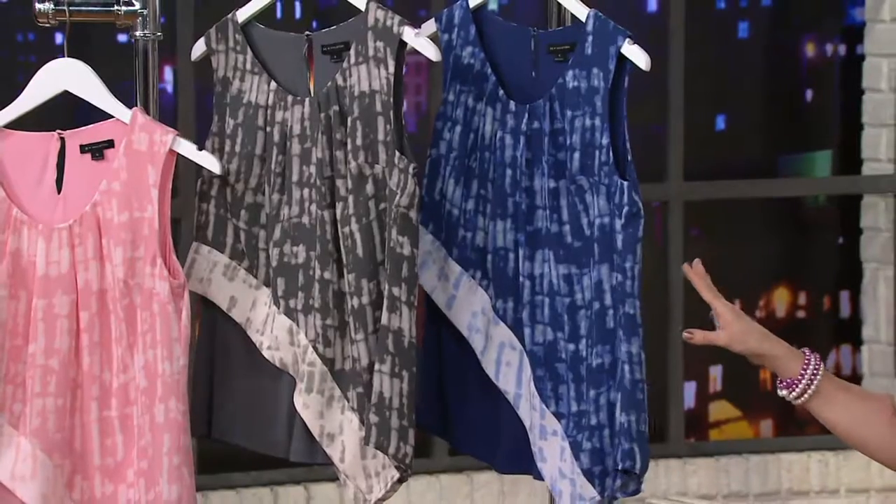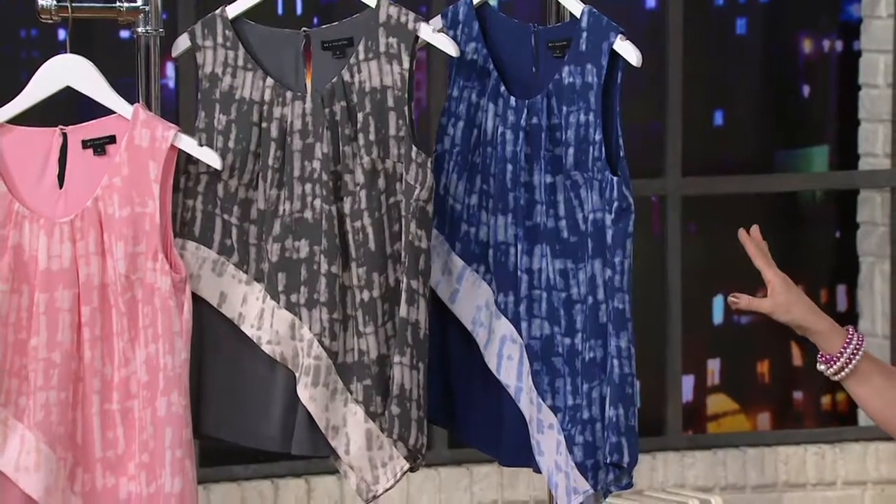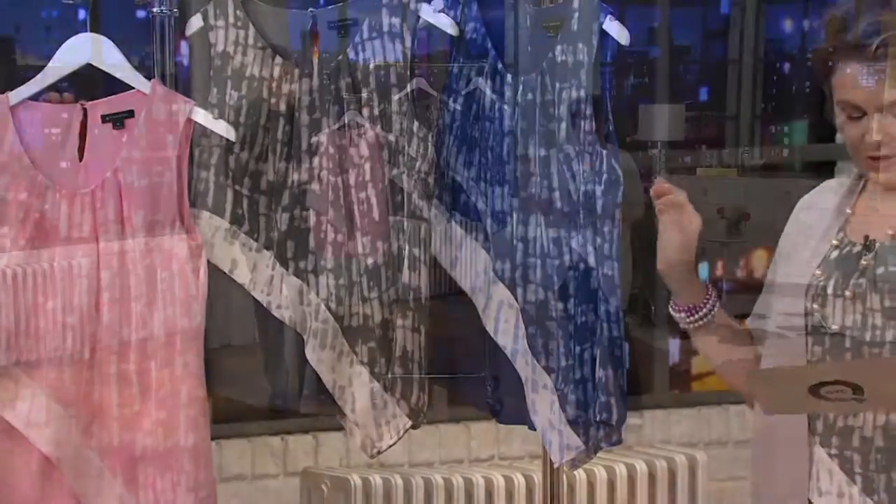Thanks to three easy payments of just 50 cents a day — that's $15.87 — in sizes zero through 28.